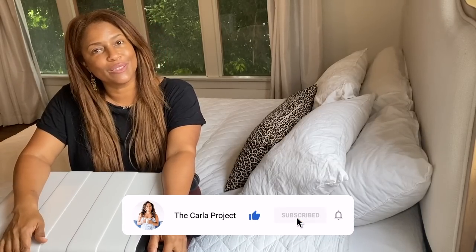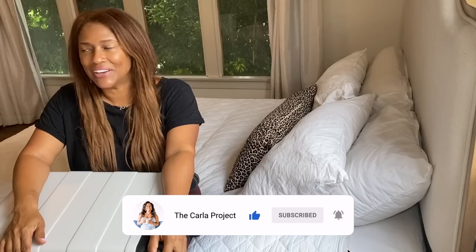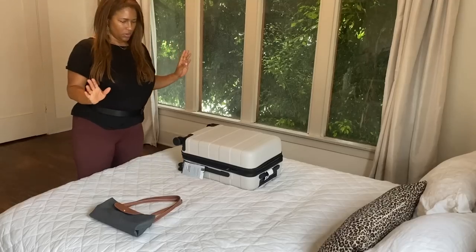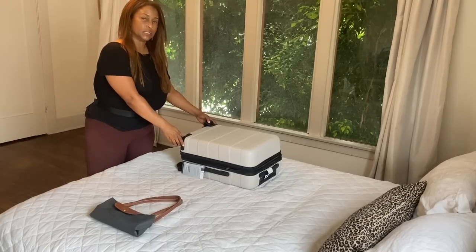My name is Karla and I make videos about decluttering, organizing, and simplifying your life. I hope you'll click the subscribe button and stick around. I have a packing list that I made for you guys — I will include it in the description box below, along with any items I use in today's video.